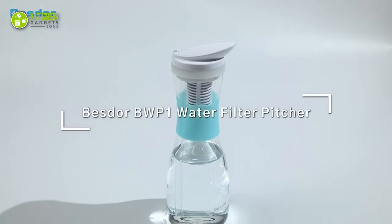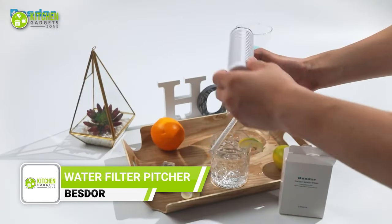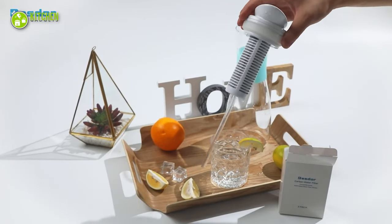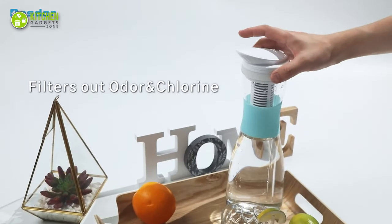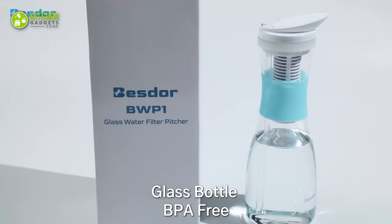Get ready to enjoy clean water with the Best Door Glass Water Filter Pitcher. With its advanced coconut shell-activated carbon fiber filter, it effectively removes unwanted impurities like sediment, rust, heavy metals, chlorine, and even bad taste and odors.